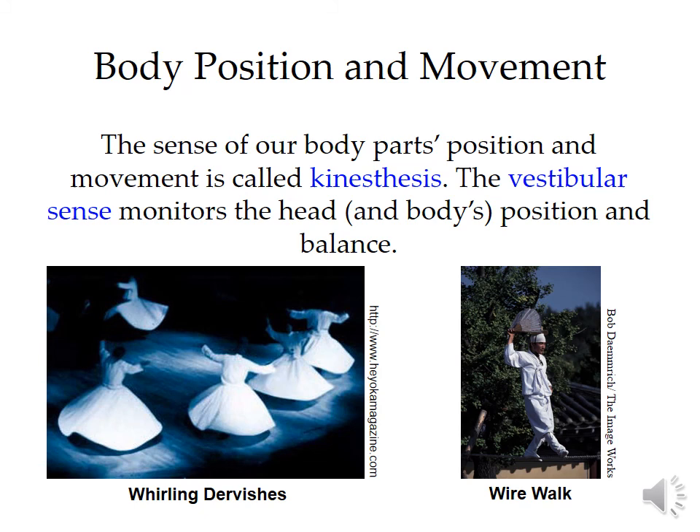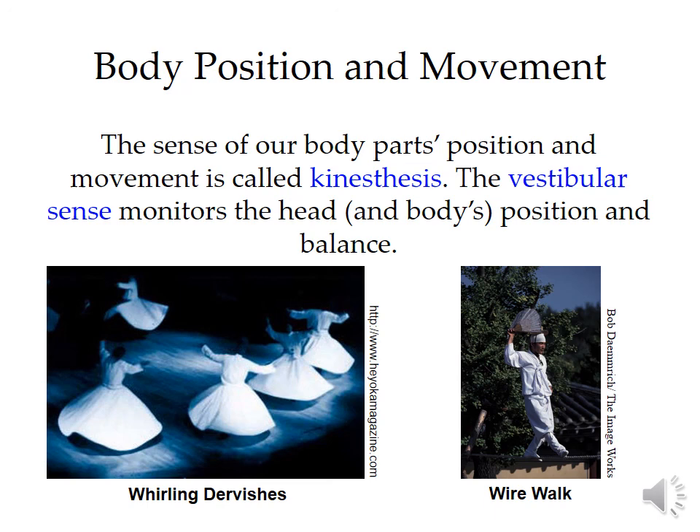The last two things we need to talk about people don't always normally think of as senses, but they are in fact senses. One is called your kinesthetic sense and the other is your vestibular sense. Your kinesthetic sense is your ability to know where your body parts are at any time without having to use your vision — this is a relay system from your tendons to your brain mapping out where your body is. Your vestibular sense is your ability to maintain balance, and that's a combination between your vision, your semicircular canals in your ear, and your cerebellum.